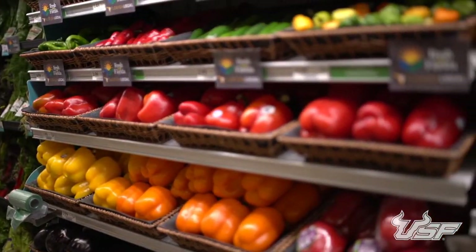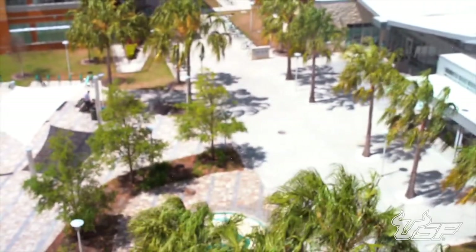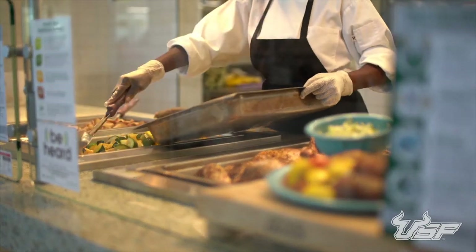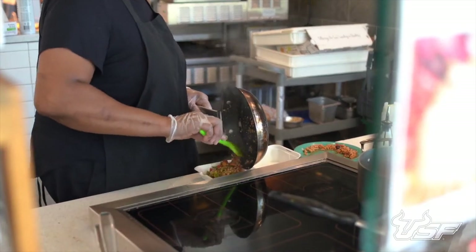Need groceries? Head to the on-campus Publix, only a short walk away. When you don't feel like cooking, the hub is right outside your door. At this dining hall, there are a wide variety of options that change daily, from a burger and fries to vegetarian stir fry. You can also visit the nearby housing service desk at Holly M, where you can go if you have any issues with your keys. You'll also find a printer here that all students can access.